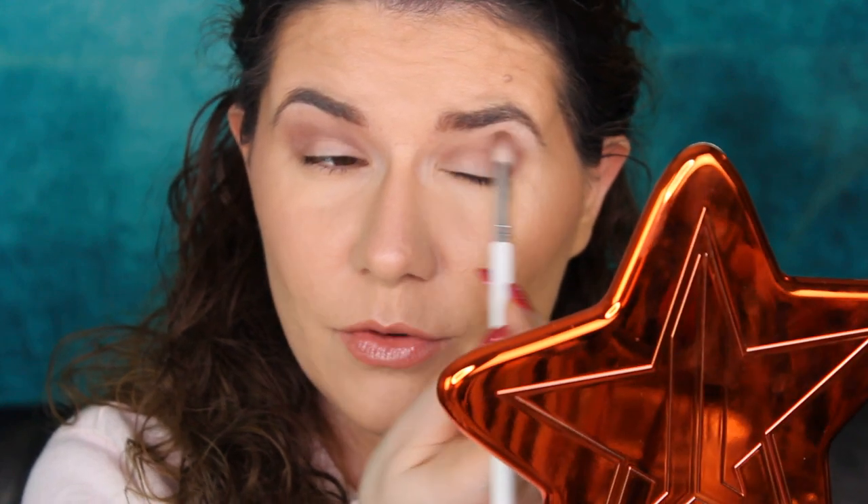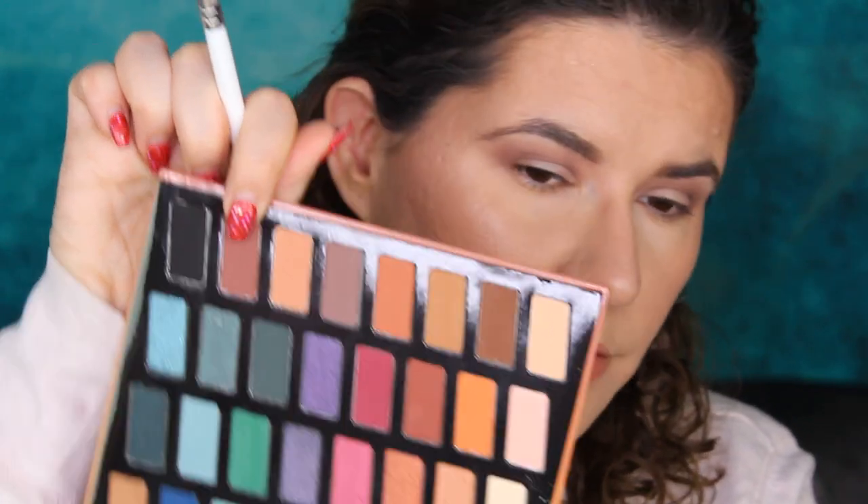I know some people do one eye completely, then go in with the other eye. I can't do that — I need to do both steps on both eyes after each other or I'll forget what I did. I really like this shade, it blends nice and looks nice. But there is some powder fallout around here now. Let's go in with the next shade next to the brown.